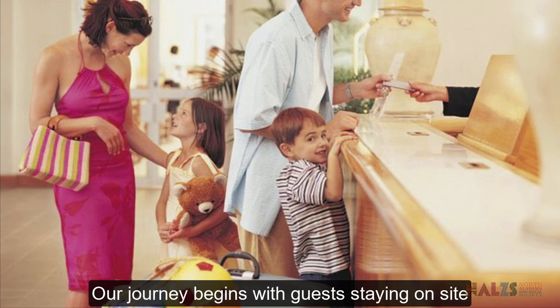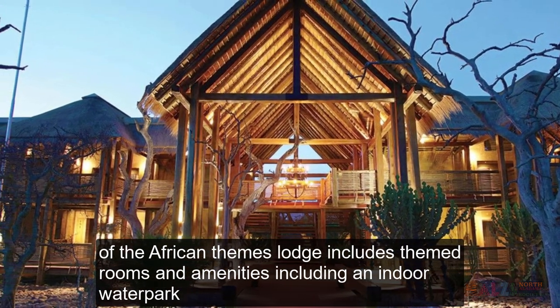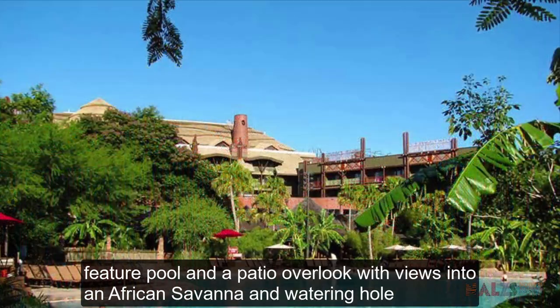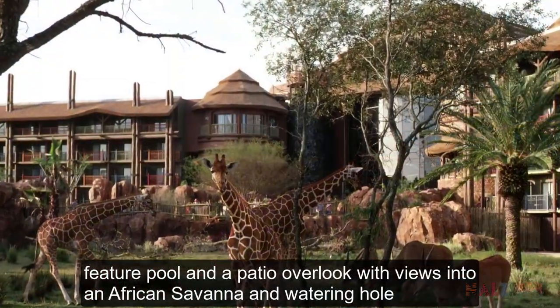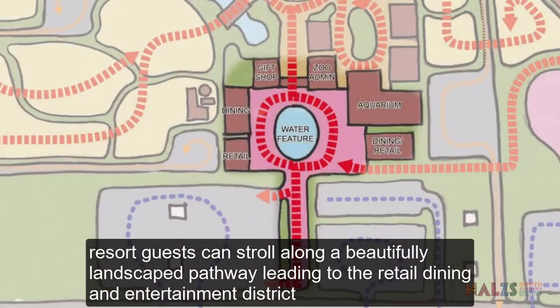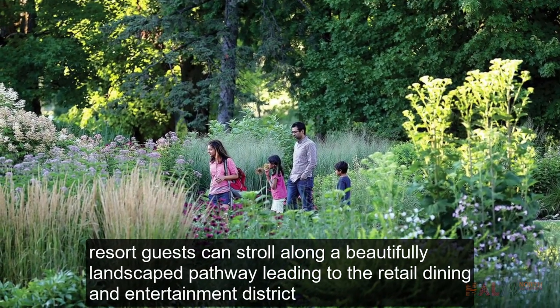Our journey begins with guests staying on site. The African-themed lodge includes themed rooms and amenities including an indoor water park, beachfront pool and a patio overlook with views into an African savannah and watering hole. Resort guests can stroll along a beautifully landscaped pathway leading to the retail, dining and entertainment district.